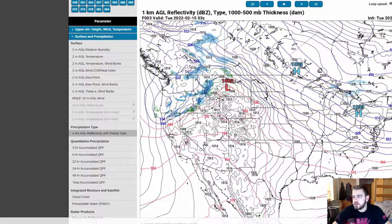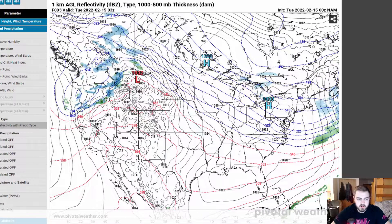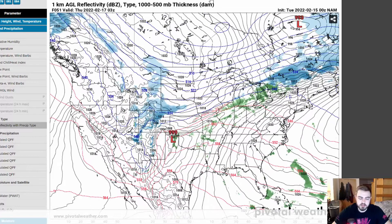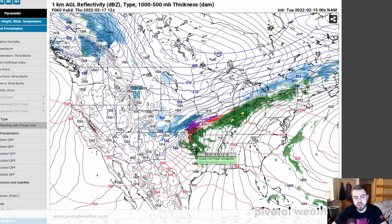We're going to go ahead and take a peek at the NAM model now. This is one of our medium shorter-range models, and we can see late near midnight is whenever we start to get some of this precipitation starting. Right here we have the snow, sleet, and freezing rain on the back end of this system through Kansas. Then Oklahoma is going to start to get some storms firing up, but most of these will likely be elevated storms — they're not going to be surface-based.